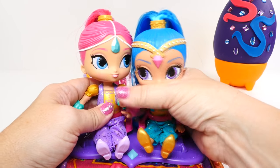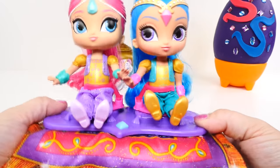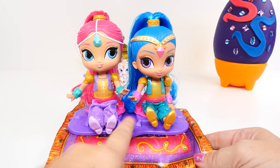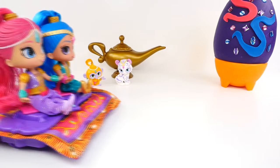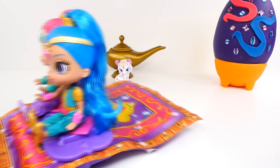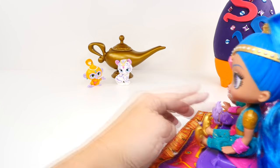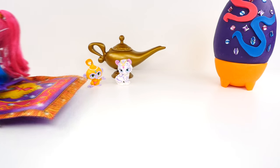Everybody in! This is so cute. Let's click it on and push this button. Ready, Shimmer? Ready, Shine? Let's fly! Oh my goodness, they're coming at me! Wow, look at that motion — that is very cool. Let's try it one more time — up and away! I love it, guys. That is so cool. Take us up and down and side to side — what a magic ride!